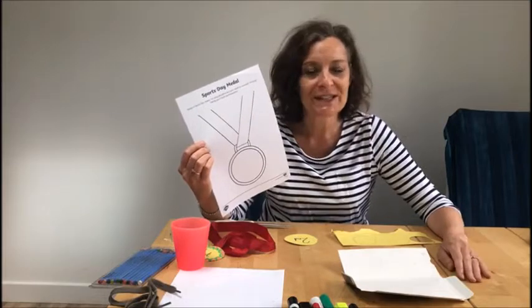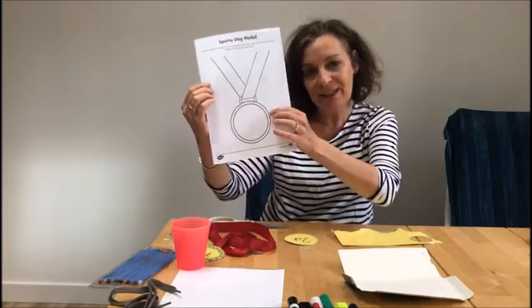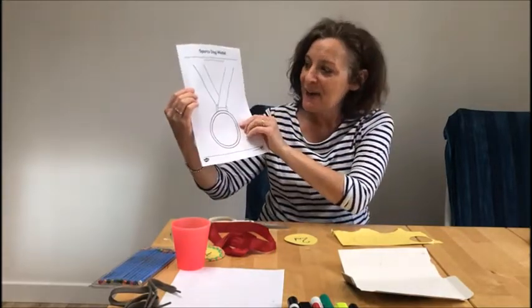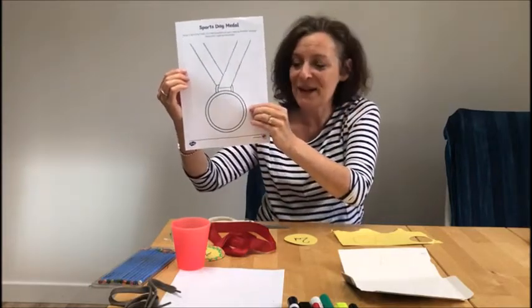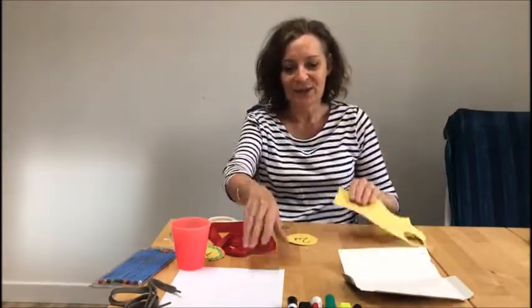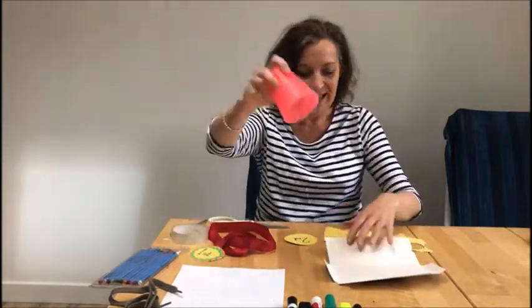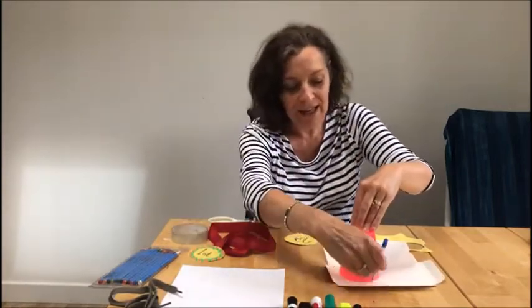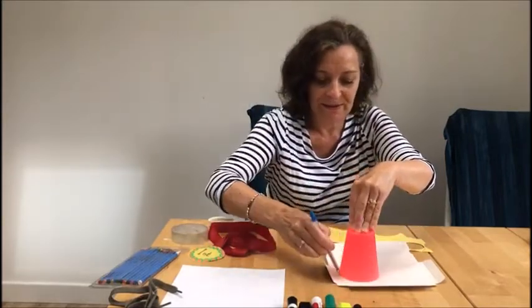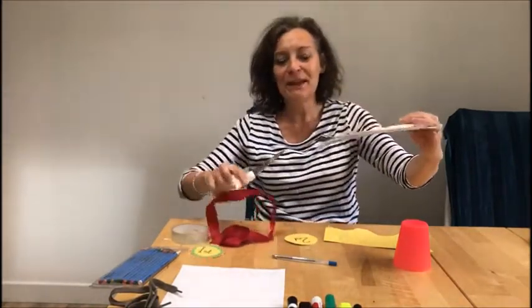So we've had a look at first, second, third, fourth, fifth — all the ordinal numbers. Now for our art, we're going to make a sports day medal. I've put a template in with the emails today, so you could use that to draw and design. But I've got another way to show you — if you don't want to do that, you could get some card or paper. I've got my cup and I'm going to pop it down, and carefully I'm going to draw around it to get a lovely circle.